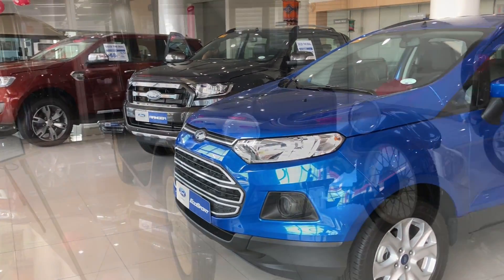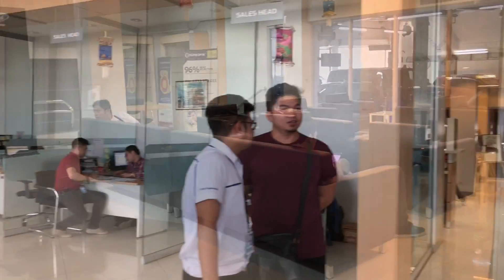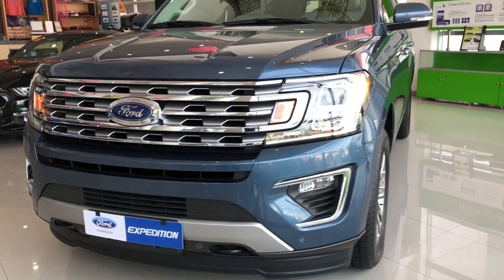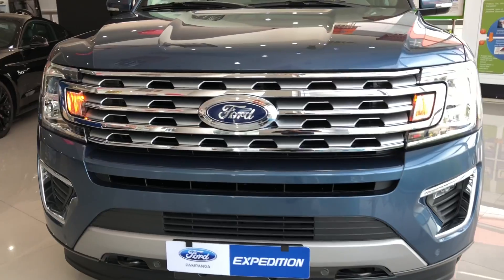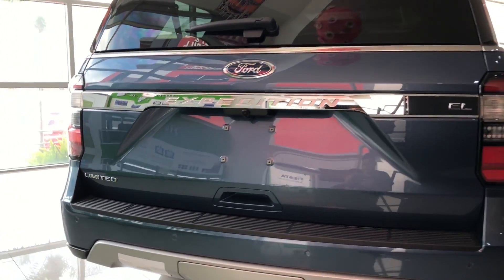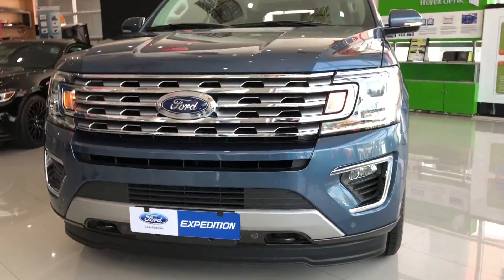Before we start, I want to give a big thanks to Ford Pampanga for allowing me to review the all-new Ford Expedition. Good day everyone! Today we have the 2018 Ford Expedition Limited. This is going to be a full in-depth tour review of the Expedition. This is Patrick Reyes TV — let's go and have a review.